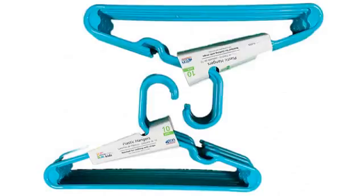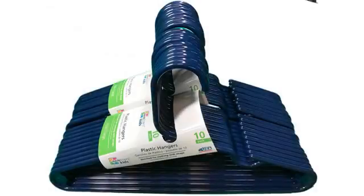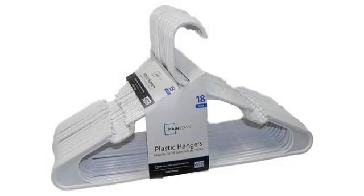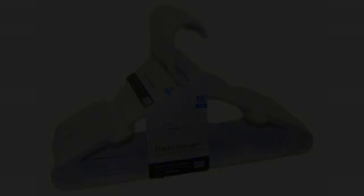Good purchase. They get the job done. Perfect for kids clothes. Very durable and strong enough to hold up jeans, sweaters, and coats. Will buy again if I need more. They are working out well — they are thinner than ones we have used before.